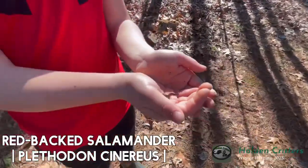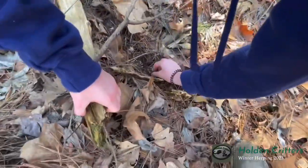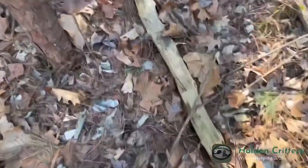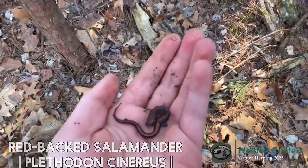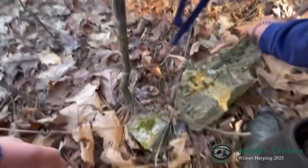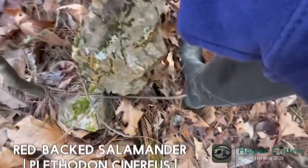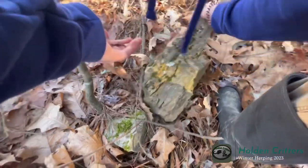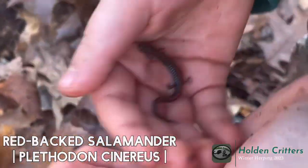Cooper just got his first ever red back — that rock right there! I just flipped that little log and underneath was another little red back. Cotton just got himself a little red back too. There's a whole bunch of babies out right now. And Reese just caught himself a nice little red back.